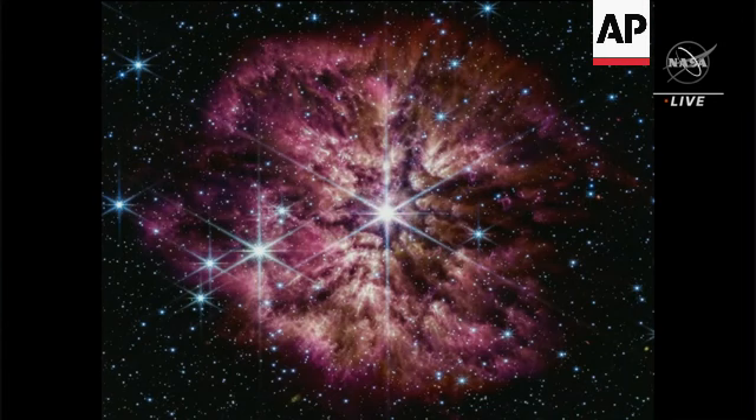The material that you're seeing around the central star that looks like dust is dust. At the end of a star's life, they shed their outer material, their outer layers, out into the rest of the universe.